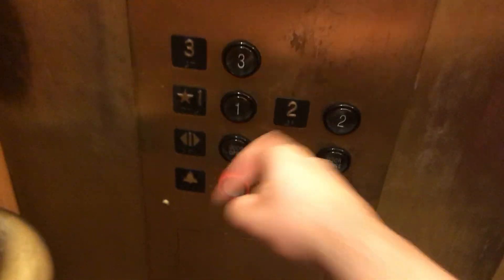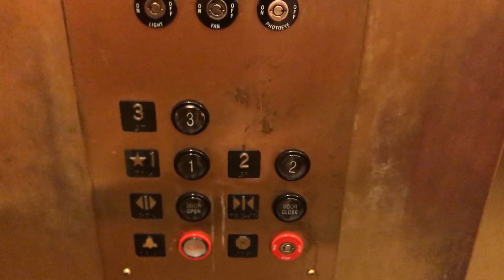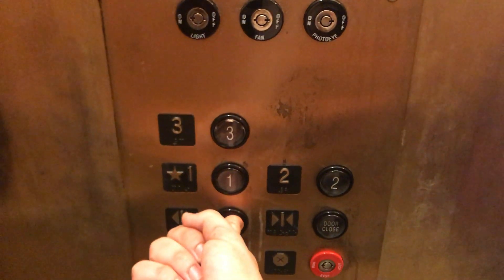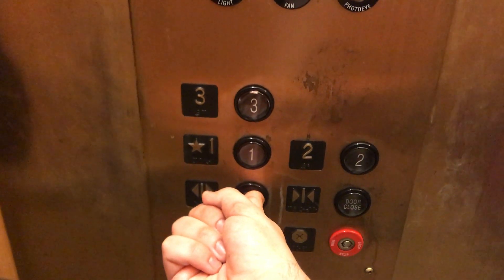We're at floor one. Going up to three? No, one. Come on out. Is this one? Yes, this is one. Thank you.